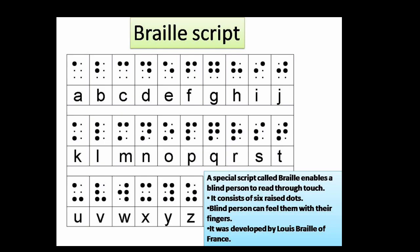Interesting fact — Braille script: a special script called braille enables a blind person to read through touch. It consists of six raised dots that a blind person can feel with their fingers. It was developed by Louis Braille of France.